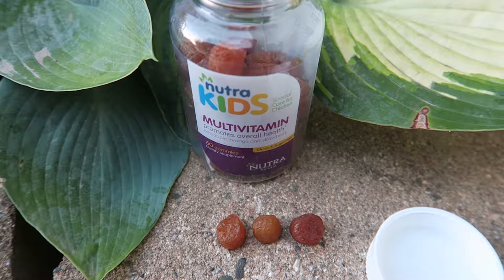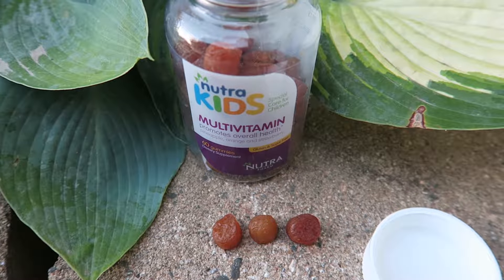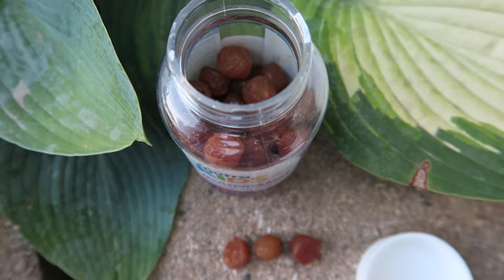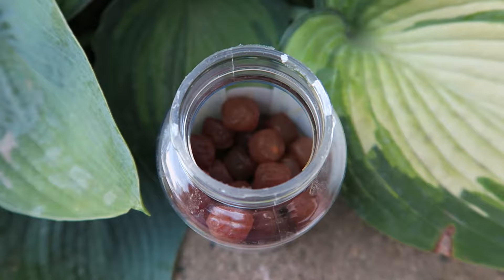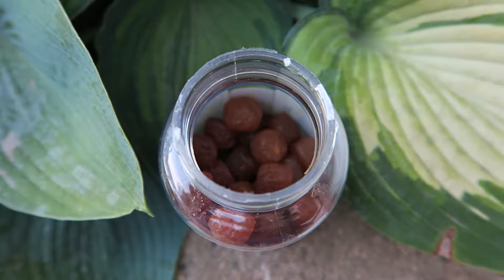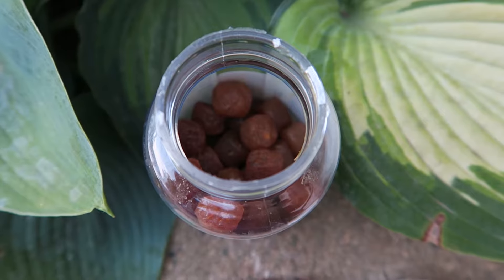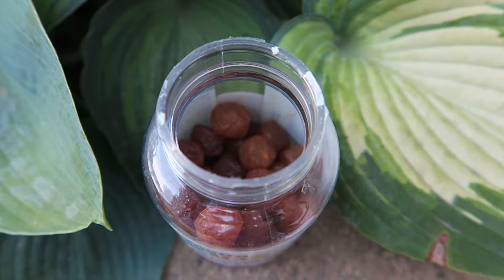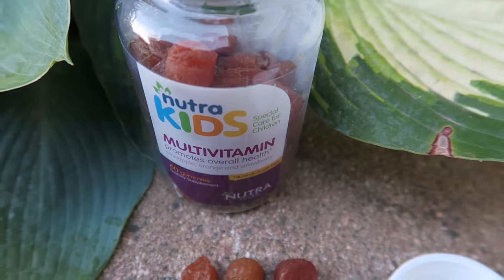I'm not quite sure why it doesn't have an S at the end of multivitamins, because there's more than one. But there's 60 in a bottle, quite a bit. Some of the time, if you've been following me for a while, the bottles are not usually filled to the top, and I would like them to be more filled — I'd actually pay more for that to happen. This one isn't too bad; it's filled not exactly to the top, but it's got quite a bit in there. There's 60 altogether.